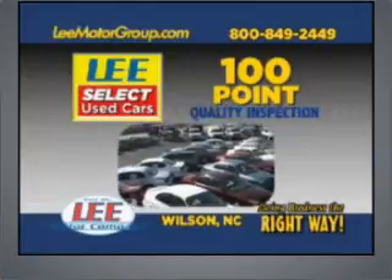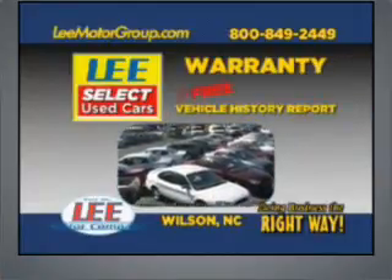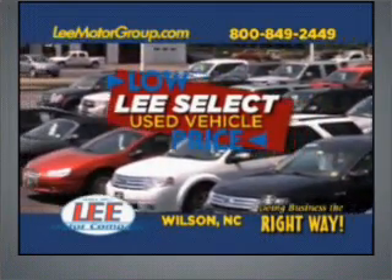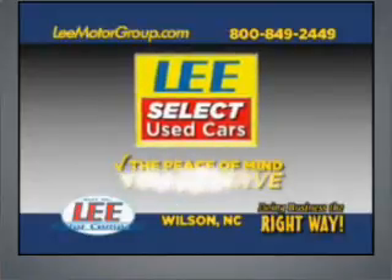With Lee's Select Used Car 100-point quality inspection, warranty, and a free vehicle history report. Plus, our low Lee's Select markdown price is clearly marked and is the same as our online price. Lee's Select Used Cars, giving you the peace of mind you deserve.